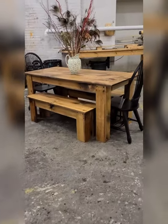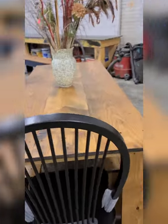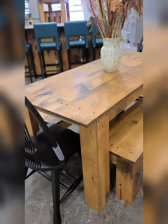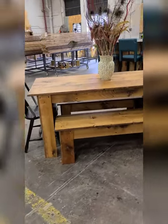Hey guys, I have two of these dining room table packages available. You get the six foot by 33 inch table, two benches that slide underneath, and two brand new black Windsor chairs for a thousand dollars.